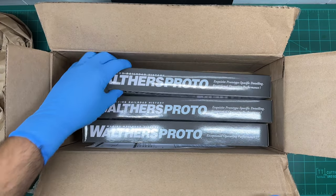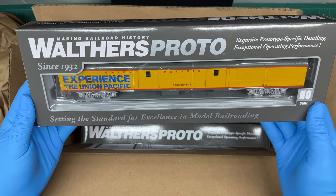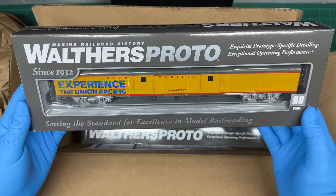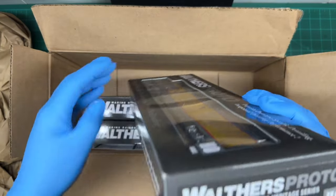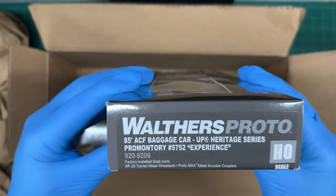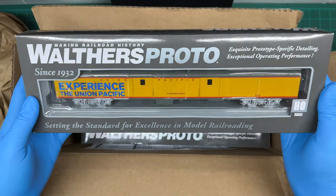Here is the first one, which is the Promontory baggage car with the 'Experience Union Pacific' graphics right there on the side. This thing is really nice — I have not opened it up yet so I can't tell how nice it is, but I'm really excited to get it. Here is the end of it — it's an 85-foot AFC baggage car and this is a heritage series Promontory Experience car.